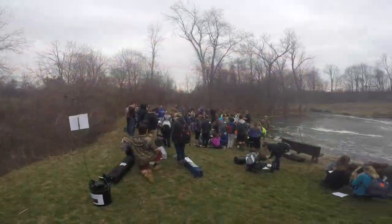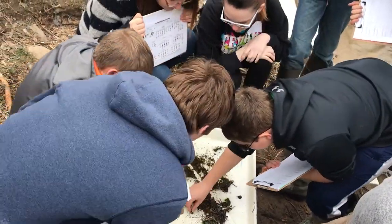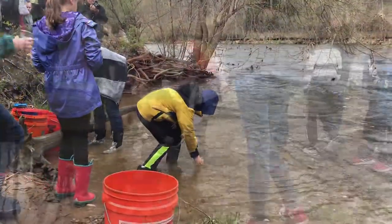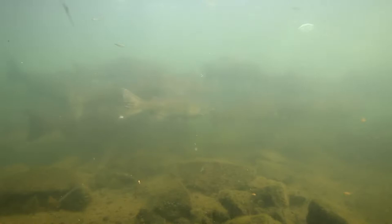In the spring, teachers plan a release day that includes a field trip to a local approved stream, with activity stations like water testing, macroinvertebrate sampling, casting practice, and more. The first priority of the day is to acclimate and release the young Chinook salmon smolts to the river, where they will imprint on their natal stream before making their way out to the Great Lakes.